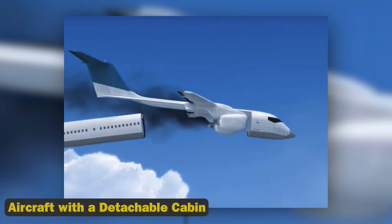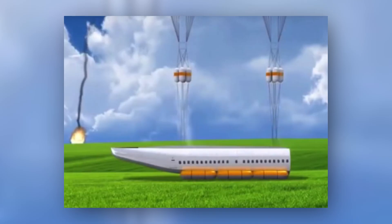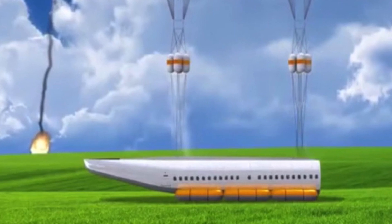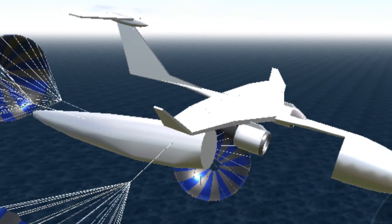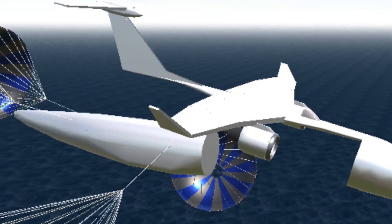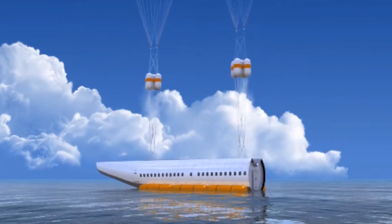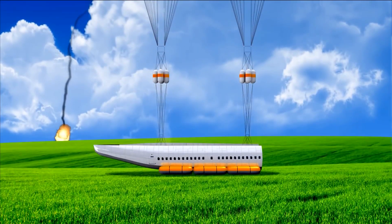6. Aircraft with a Detachable Cabin. During flight, the system resembles an older airplane, but the cabin can detach in an emergency. The cabin's roof is outfitted with industrial-sized parachutes that deploy rapidly when detached. The parachute strings are constructed of ultra-resistant carbon nanofiber or Kevlar, and the cabin's base is outfitted with long rubber tubes to cushion landings or keep it afloat on water.